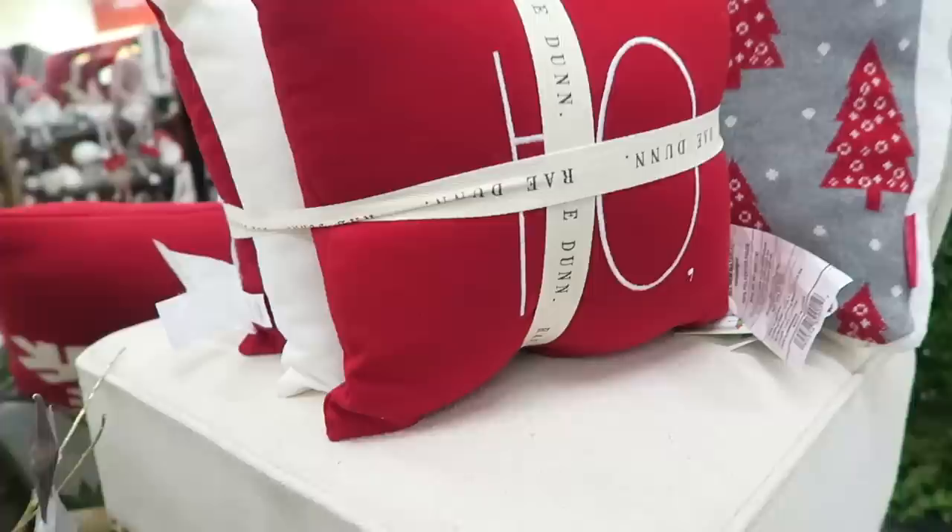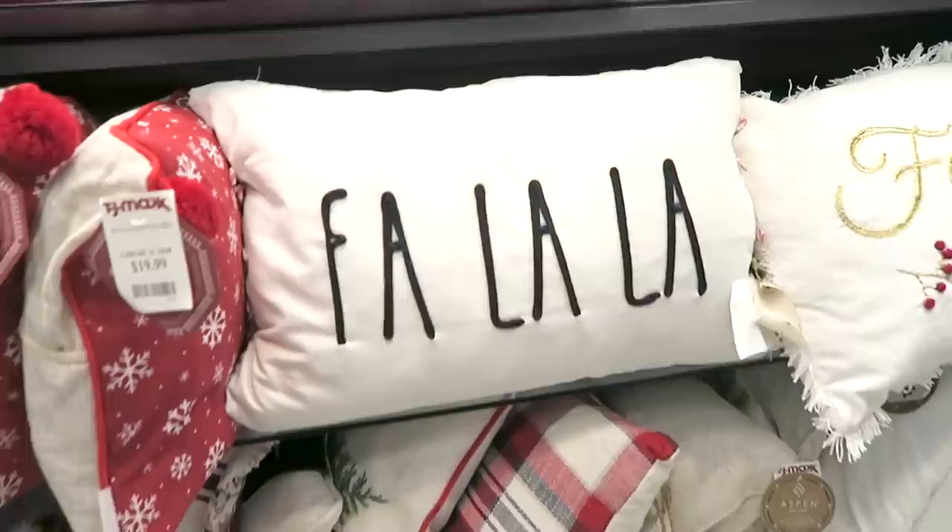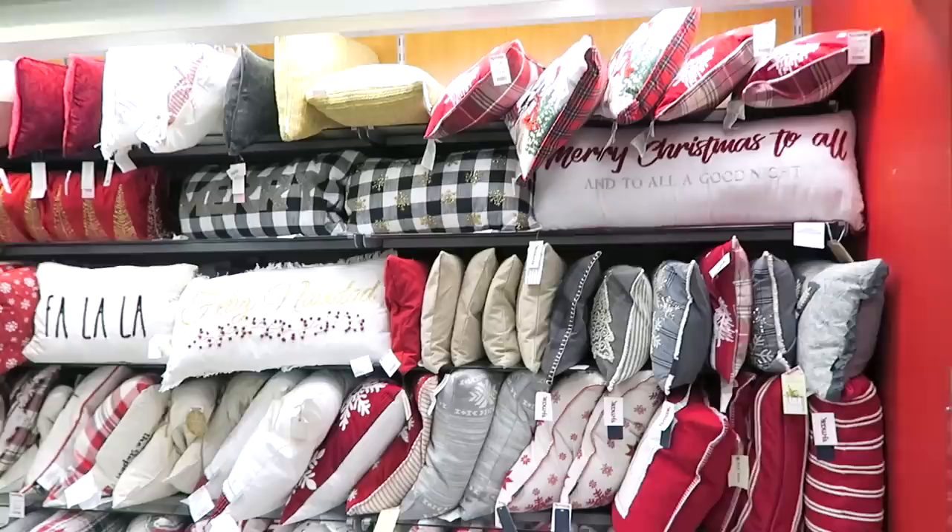They also have some of the Christmas Rae Dunn pillows right here. This is a set of three - you get two red ones and a white one that say ho ho ho. The set of three is $24.99. And then they also have this one that says fa la la and this one is $14.99.